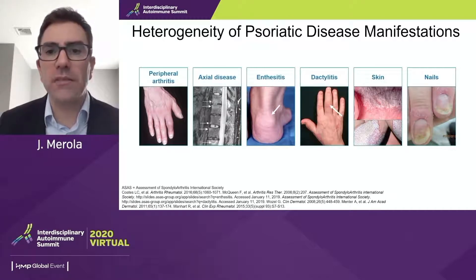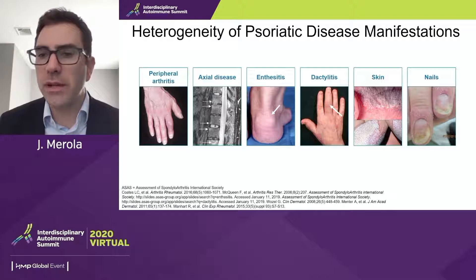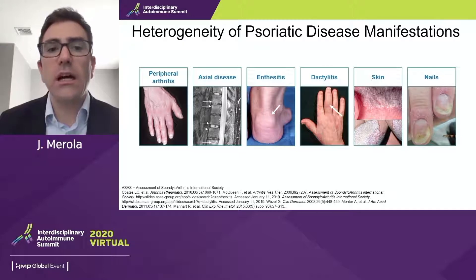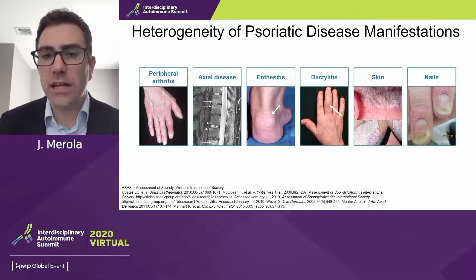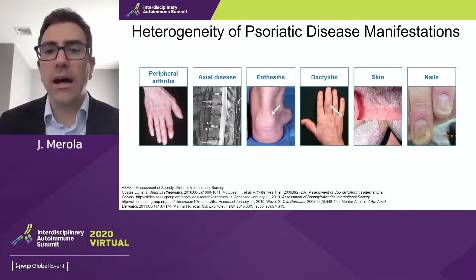This is a summary of the manifestations of disease. We have peripheral arthritis, which can come in a number of patterns: oligoarticular, polyarticular symmetric, DIP joint involvement. We have the potential for axial disease, enthesitis — inflammation at the site of tendon insertion — dactylitis or the sausage digit with inflammation in the joints, the tenosynovium, and the intervening soft tissue. You can also appreciate nail changes in dactylitis. The skin disease has many different potential manifestations, and nail disease with onycholysis and pitting is strongly tied to psoriatic arthritis.